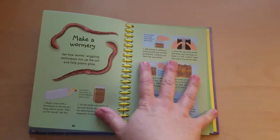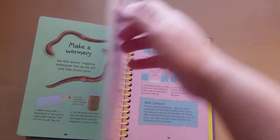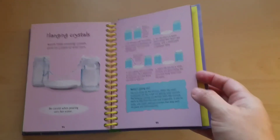I guarantee your children will love this book. There's also a Trussie Index in the back that you can go through and find their favorite science experiment to go back and do over and over again.